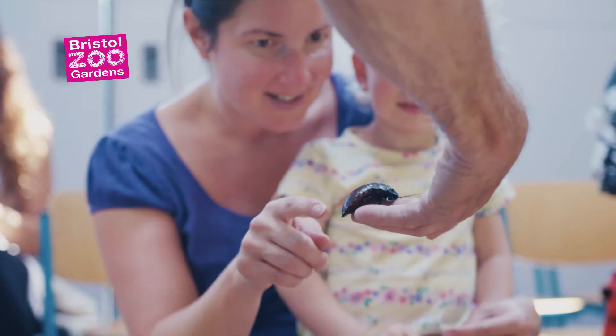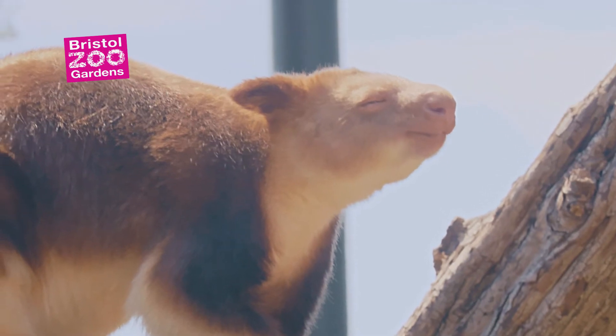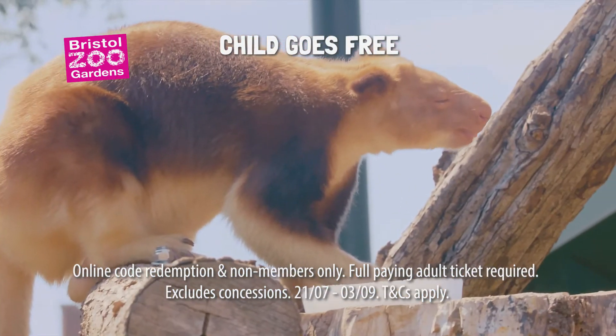Meet invertebrates and reptiles in our daily animal encounters. New for 2018, we have kangaroos in trees.